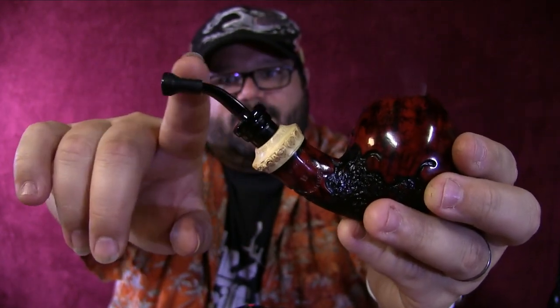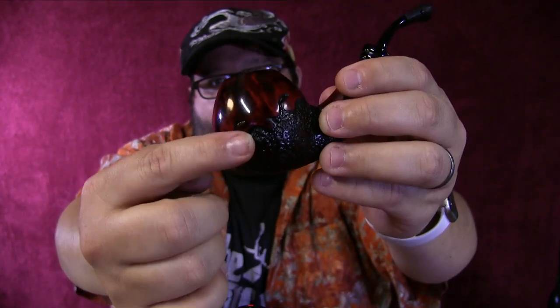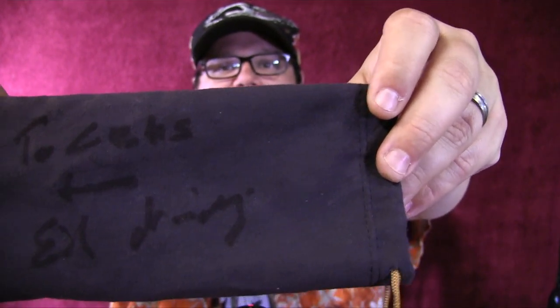Look at the little stem — I really like that — a nice deep bowl and the waves on the side. That's a very Viking, Nordic kind of thing to put on there. Not only did I get to meet Eric Nording, he autographed my pipe sock. I think he spelled my name wrong, but that's okay — English was his second language.